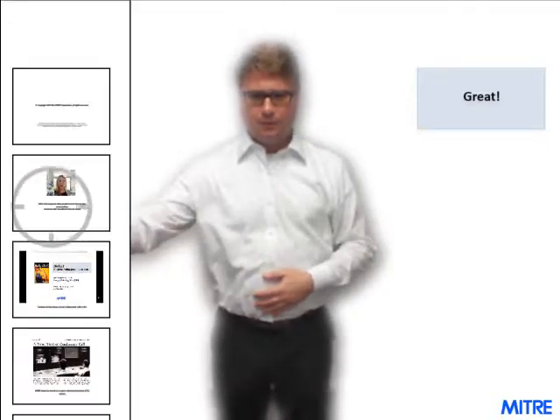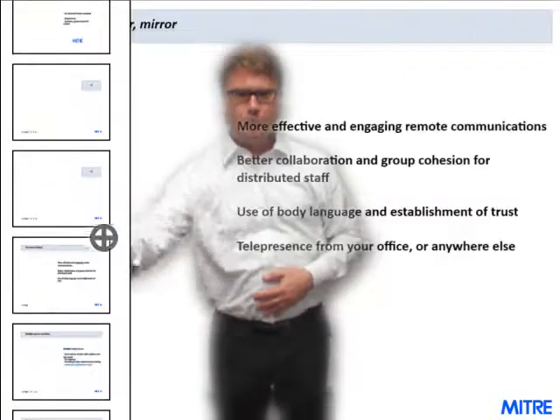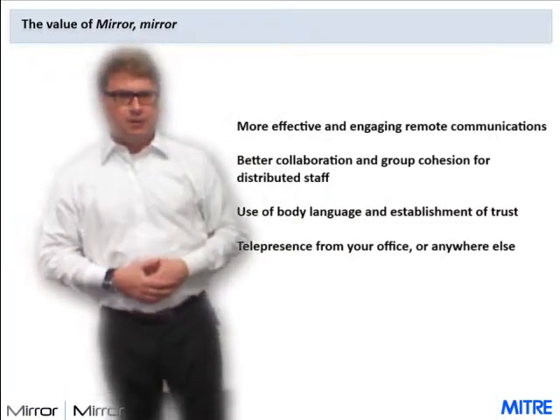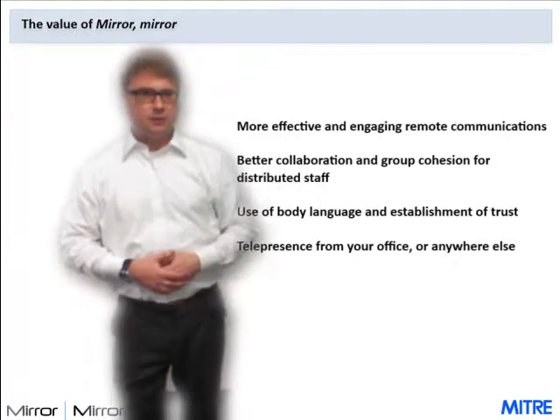This very rough cut slide sorter prototype allows you to navigate through your slide deck directly to the slide that you want without having to swipe through. Mirror-Mirror provides more of the benefits of in-person meetings when your meetings have to be done remotely, saving you the expense and hassle of business travel and substantially improving your communication experience over what you get with VTC alone.